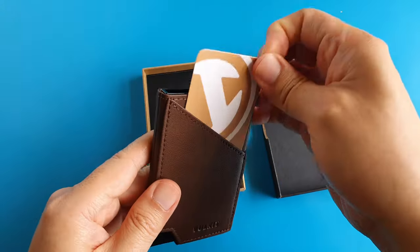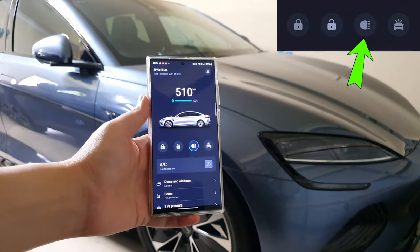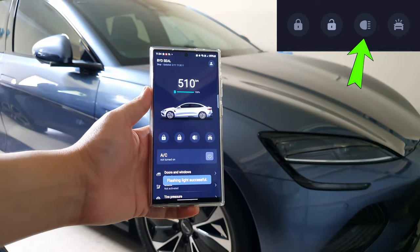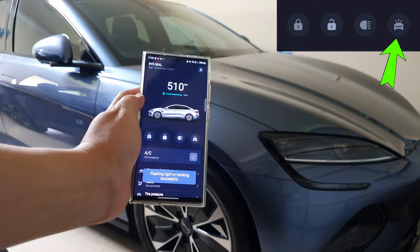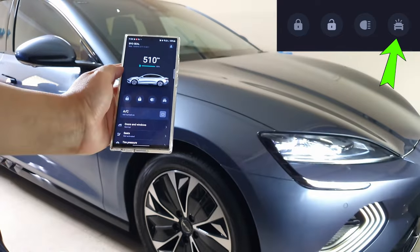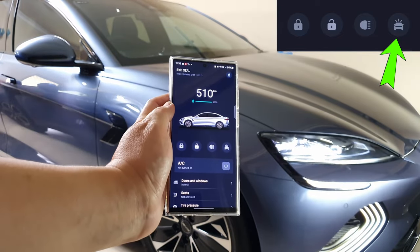Moving on to the next button on the app. This button flashes the indicator lights 15 times for us to find our car in a dark car park. And this button will both sound the honk and flash the indicator lights. It's very annoying, so use it only in desperate times, like when we forgot where we parked at the shopping centre car park.